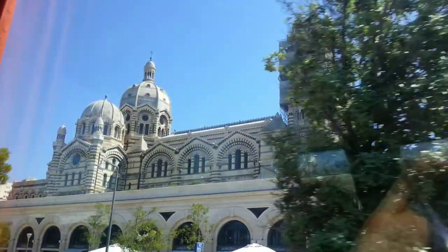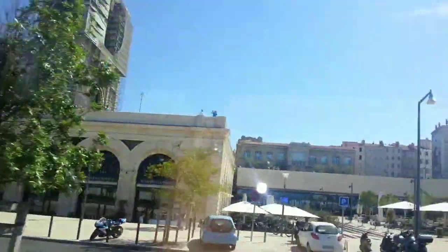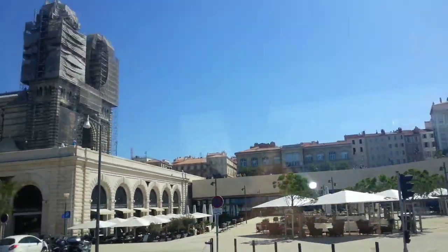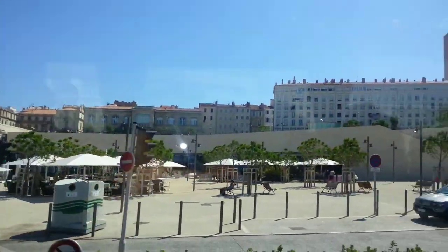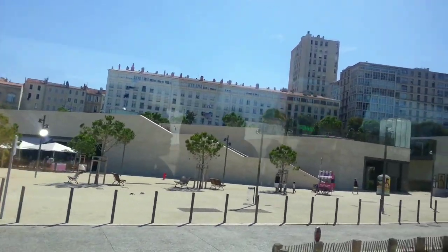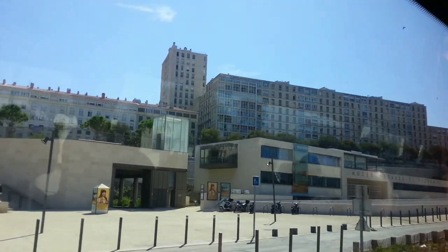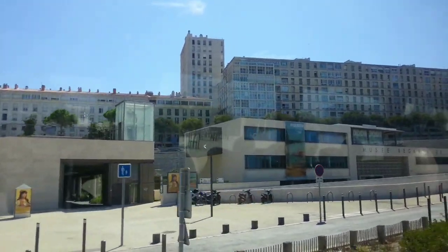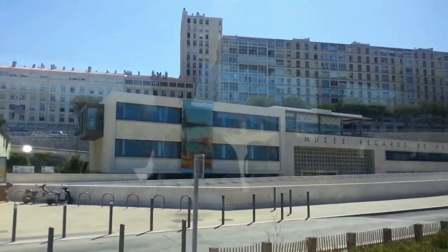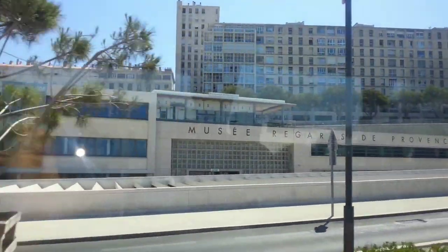He liked to travel a lot around the Mediterranean countries, and he incorporated all the sites of Louis XIV during his travels. On the right, inaugurated in 2013, we have the black building where it's written Picasso. This is a new museum called the MUSE — the Museum of European and Mediterranean Civilizations.